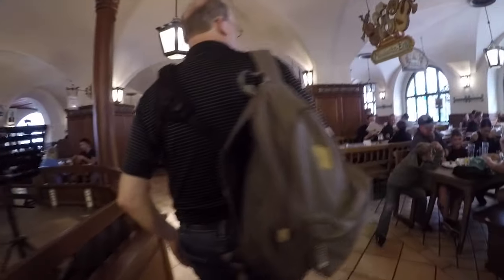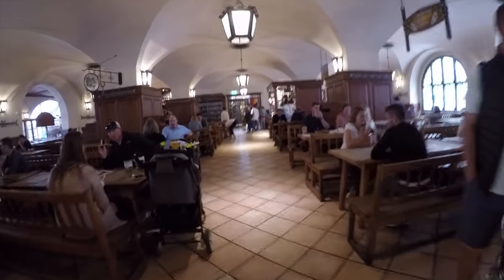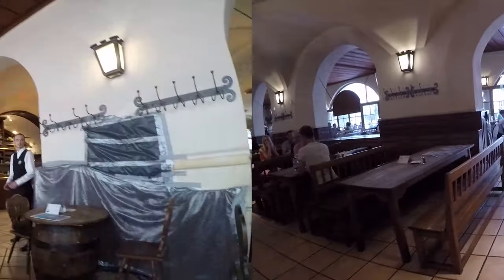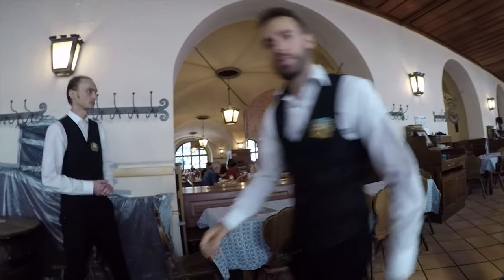For us, this was the middle of the afternoon, so we weren't really planning on eating dinner, but we definitely wanted to come in and sample the beer. Admittedly, we did not know about the pretzels — at least I didn't — until we got there. We were about to sit down and then we noticed the girls walking around selling the pretzels. We ended up getting a couple of beers and a couple of the pretzels — one each.